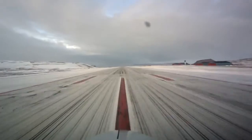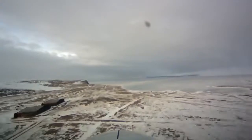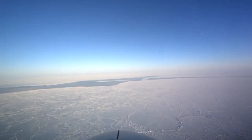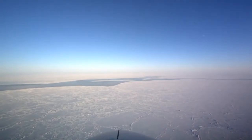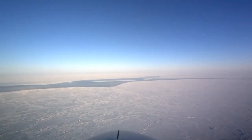After takeoff, there's usually some sort of a transit time to get to the place that you're studying. If we fly a sea ice mission, we often have half an hour or an hour to get to the sea ice north of Thule. But if we fly a land ice mission, we often start recording pretty much right away as soon as we are allowed to get out of the seats and walk around in the aircraft.